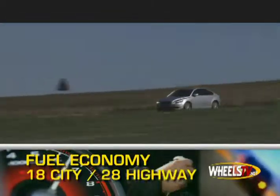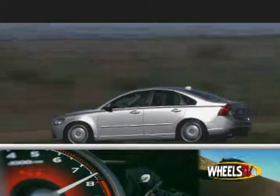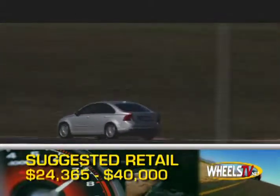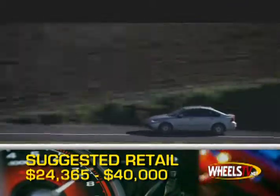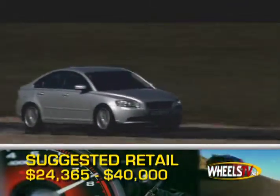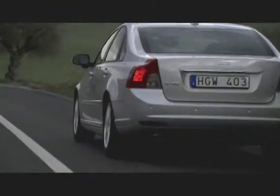Fuel economy ranges from 18 miles per gallon city to 28 miles per gallon highway. Base MSRP for the 2008 Volvo S40 is $24,365 with the optioned out price hitting around $40,000. The S40 comes with a 4-year, 50,000 mile powertrain warranty.